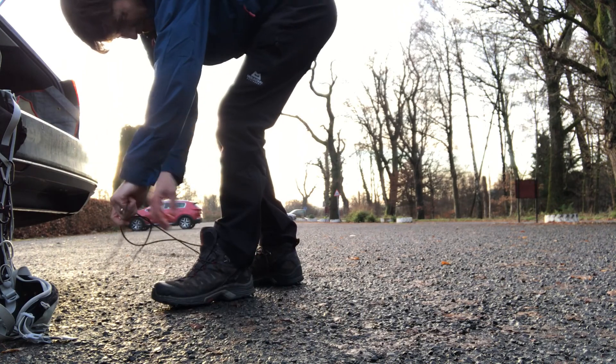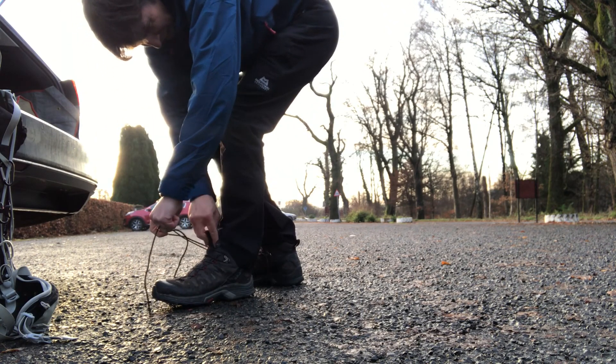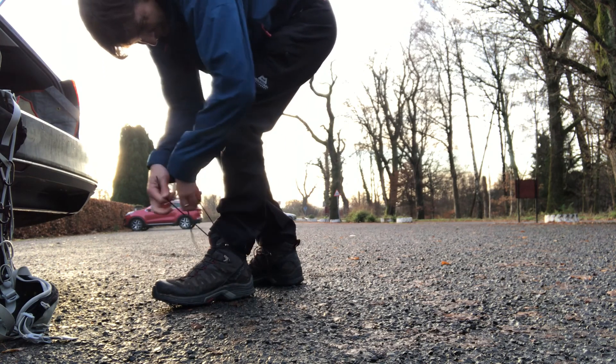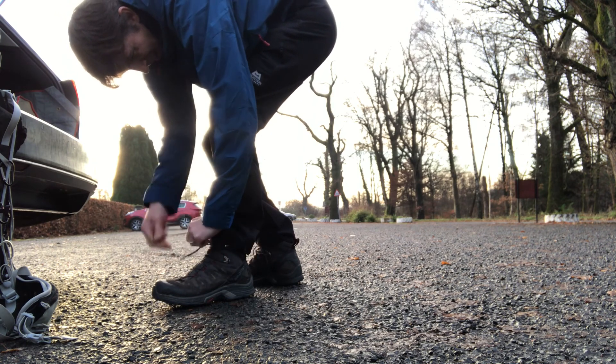It was a fantastic Saturday morning, but I couldn't really go far because of the travel restrictions again. So I decided to go up another local hill, a popular hill, and also take the opportunity to test some new gear.